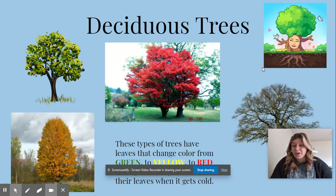The first type of tree that we're going to learn about is a deciduous tree. These are all pictures of deciduous trees, and there I am inside of a deciduous tree.